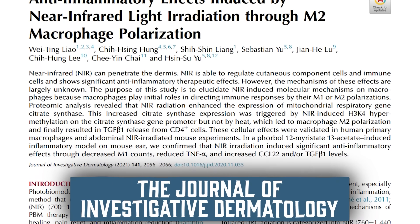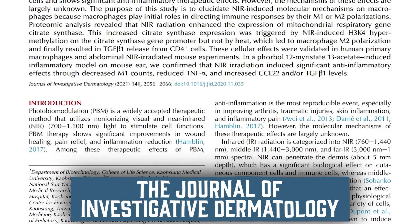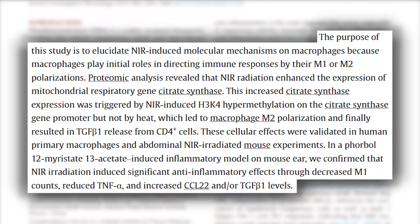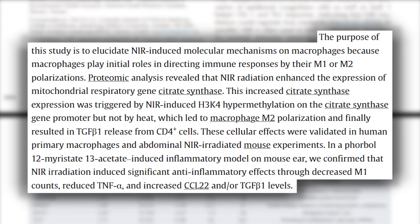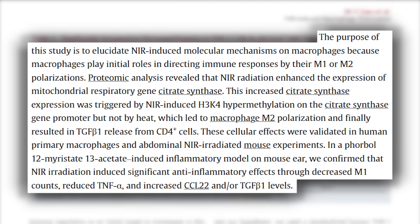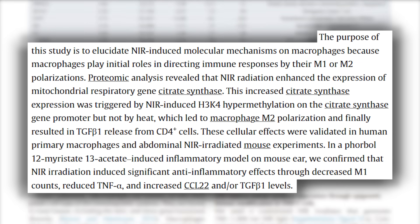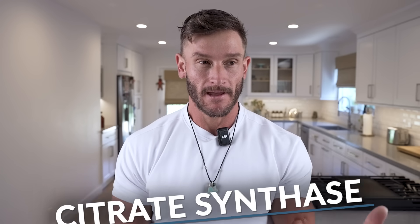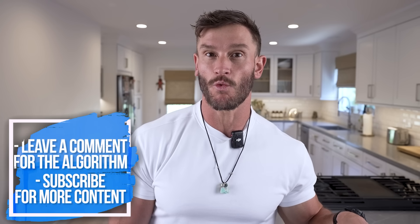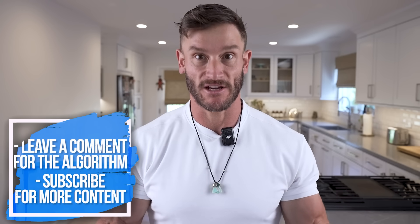There was a study published in the journal Investigative Dermatology, which was pretty interesting because it looked at how red light and near-infrared light specifically affected polarization of what are called M2 macrophages. Essentially, red light had this wild effect on these immune cells because it was affecting the expression, or the creation, of what is called citrate synthase. This enabled it to modulate the immune response so that there wasn't a hyperactive inflammation.